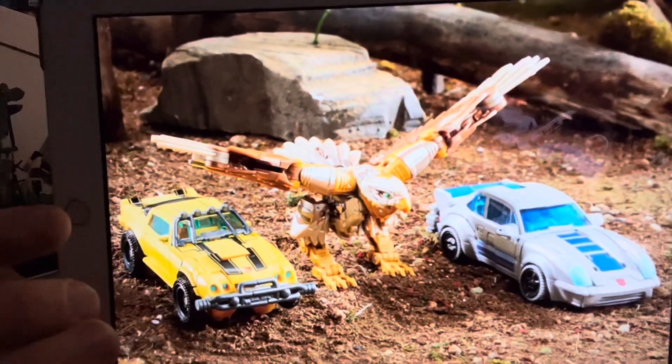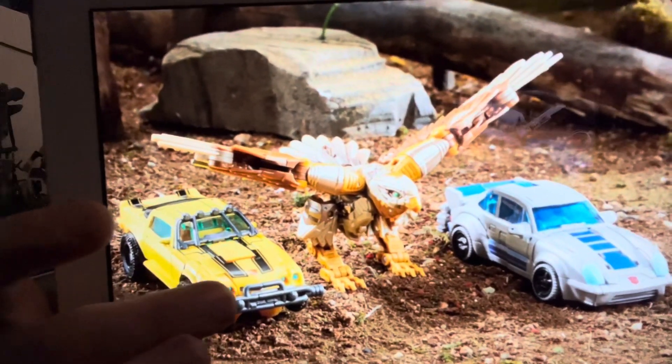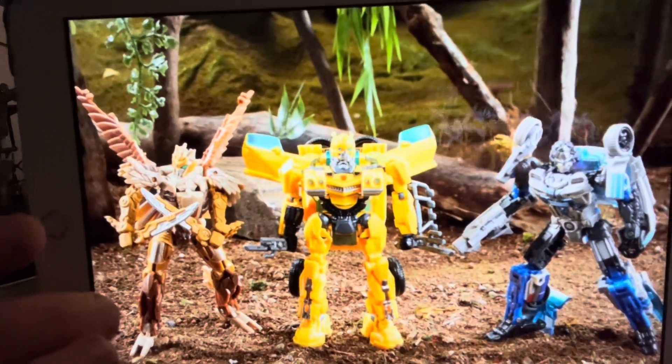Then we've got another three-pack which is Bumblebee, Jazz and Airazor, and that's the version of Airazor that I think looks amazing. I think she looks really good in that — that's probably my favourite to be honest. I think she looks spectacular.